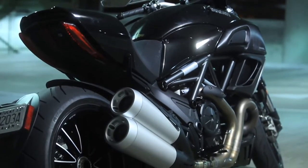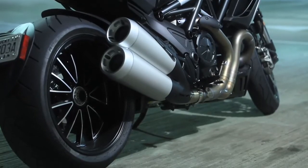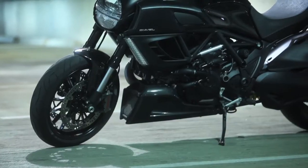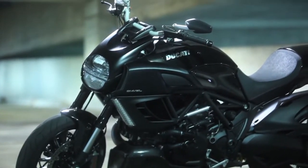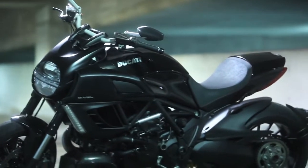The Diavel's aggressive stance looks like nothing else — a huge rear tire and those twin exhaust cans just hanging there. It's awesome. That huge rear tire, I didn't think it would really handle that well, but it does. At low speed urban riding and a little quicker urban riding, it handles great. It's just such an easy bike to ride.